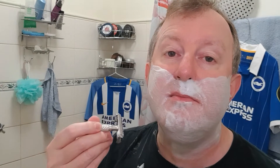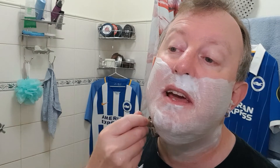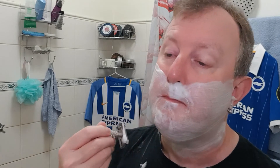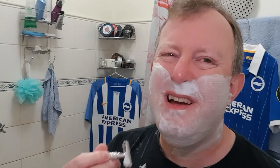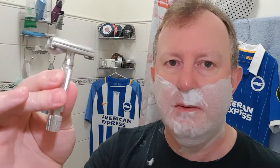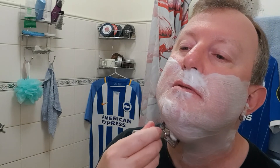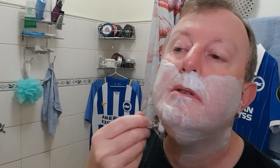I got up at stupid o'clock this morning to bid on an Executive razor in its case. I think it was made in the late 40s, early 50s — very similar to this razor. It was American-made with rhodium plating on it, and it came in a case with a mirror inside. It had the original blade dispensers, wrapped in foil.